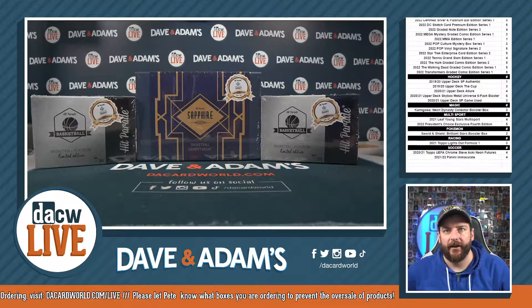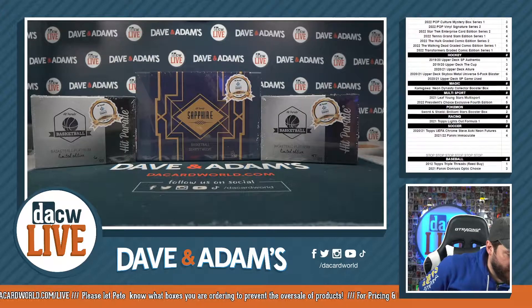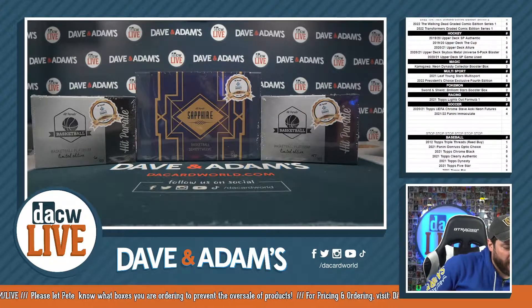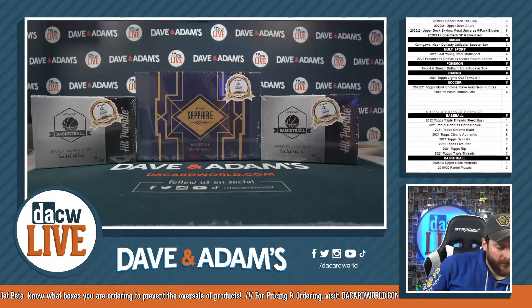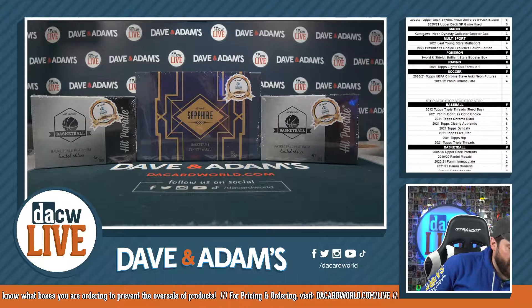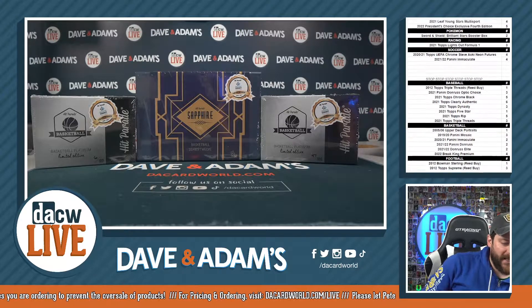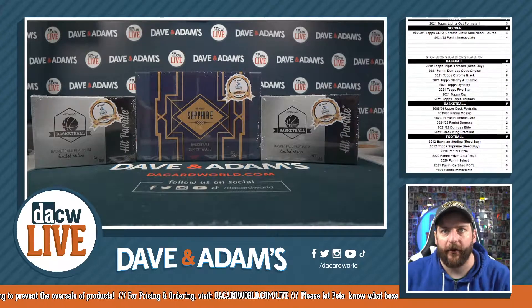This next one is going out to Craig M. We have two boxes of the 2021-22 Hit Parade Basketball Platinum Edition Series 14 — looking for Halliburton, Paul, and Iverson. Then we have a box of 2021-22 Hit Parade Basketball Sapphire Edition Series 12 — that's going to be Tatum, Giannis, and Wade. Let's see what we got for you.